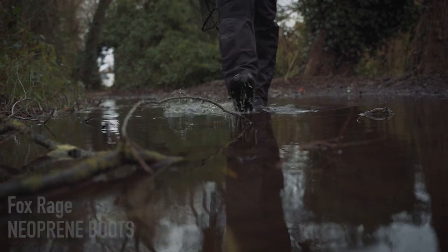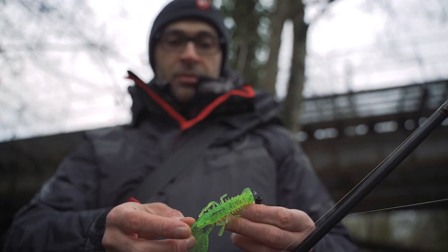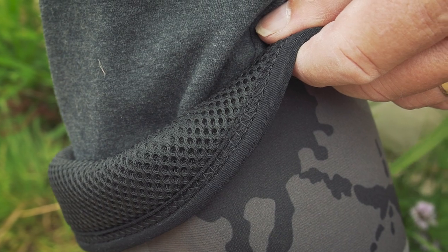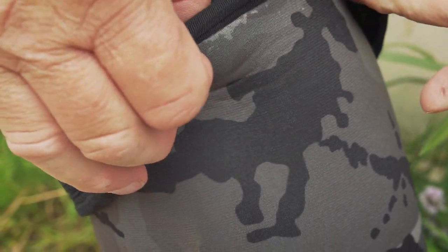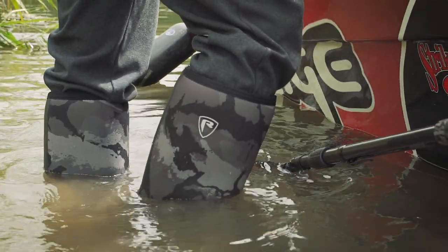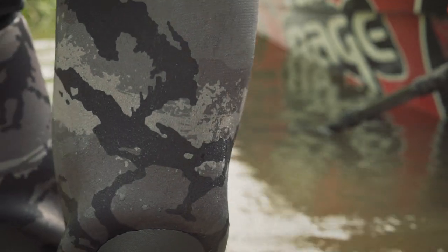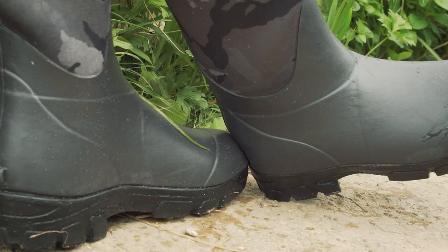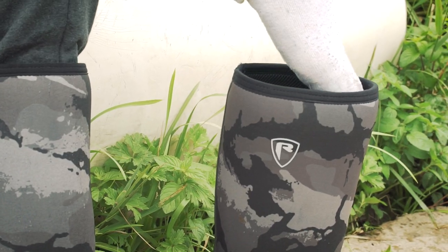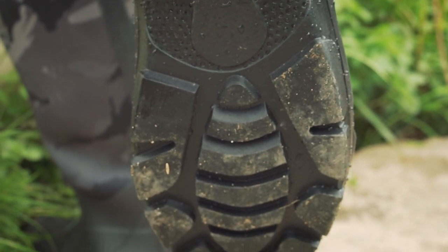The socks also feature quick-drying and moisture-wicking qualities. Next up, the Fox Rage neoprene boots — perfect for taking on the banks during winter when you're faced with mud, water, or rocks. They're made from 5mm neoprene, which increases thermal properties no end. They're fully waterproof with a calf-height design, Fox Rage camo finish, a solid kick block on the heel for easy removal, and a high-grip sole.